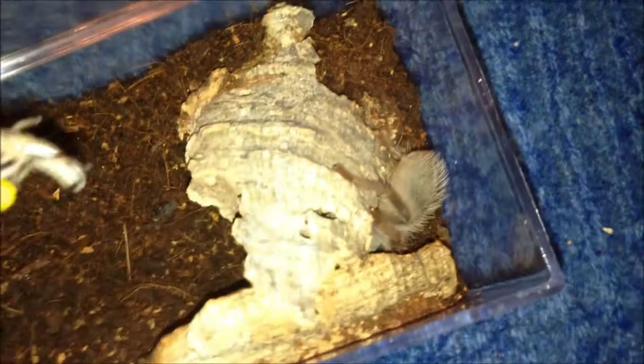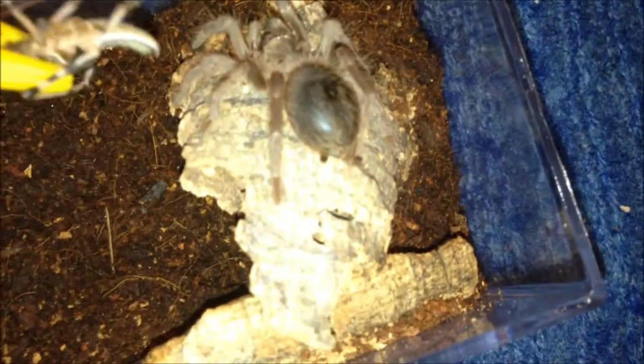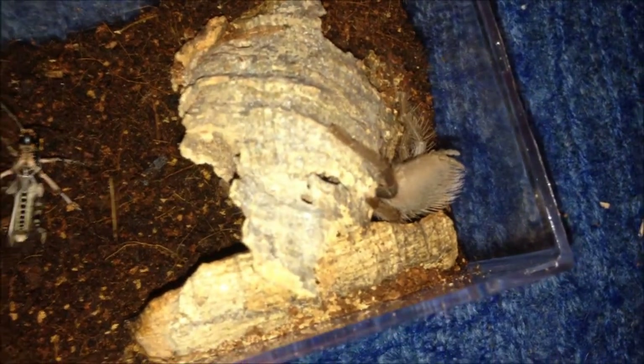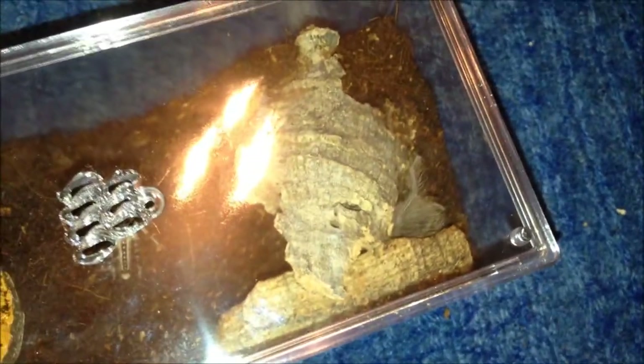This is my Lasiodora striatipes — it looks to be in heavy pre-molt. I'm going to leave that in but I'm pretty sure it's in pre-molt, so if it is I'll just take it out in a couple of days. I've got one T left to do and then the update.